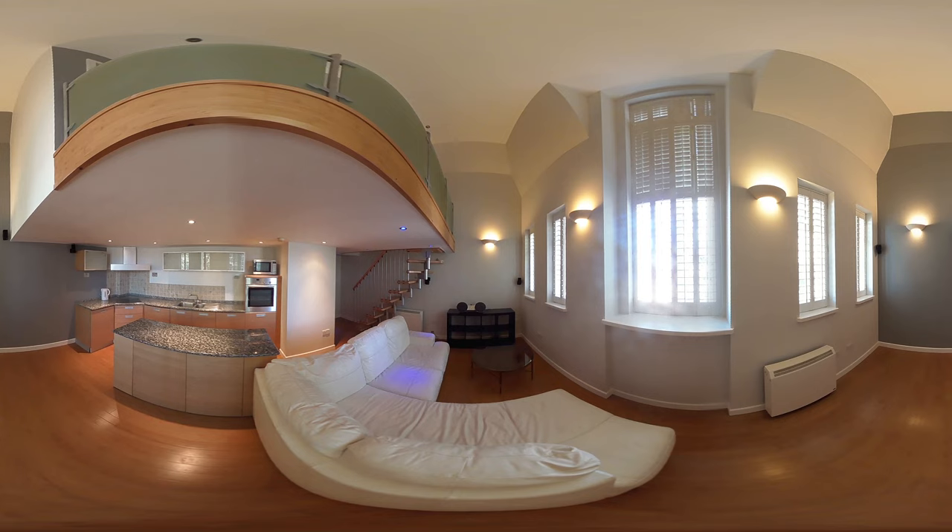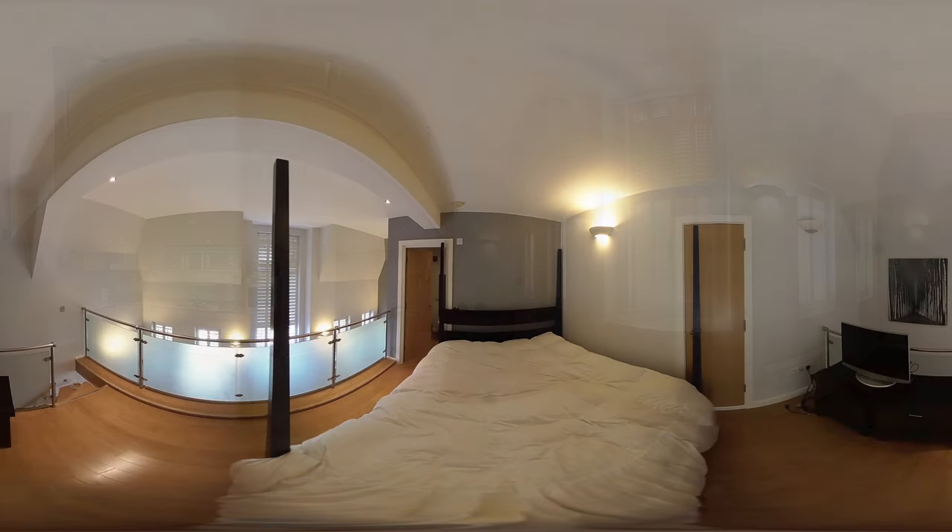This four-floor apartment boasts a light open plan living space that is perfect for entertaining. Directly above the living space is the master bedroom with ensuite bathroom and balcony.